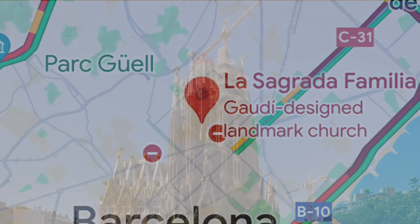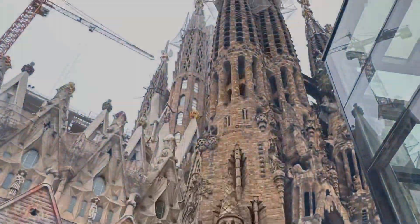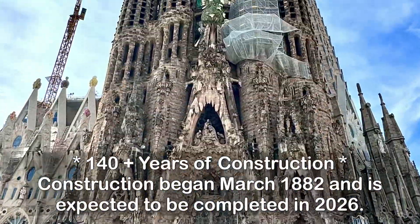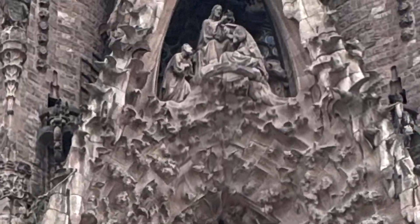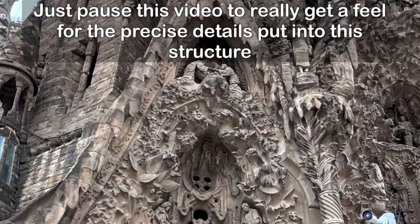Today I'm going to be taking you on a tour of La Sagrada Família, an architectural wonder that's been under construction for the past 140 years. This structure is expected to be completed in the year 2026. Just pause this video to really get a feel for the precise details put into this structure.